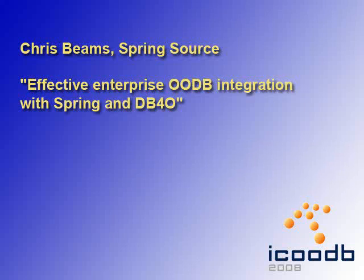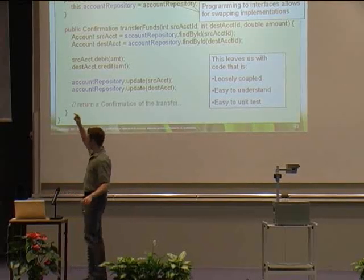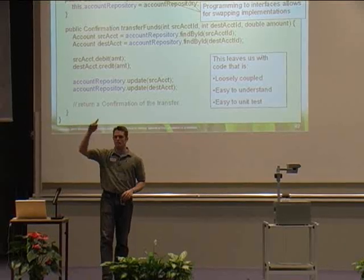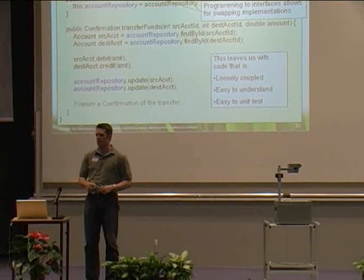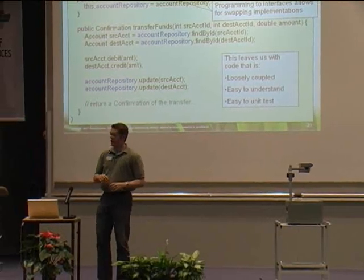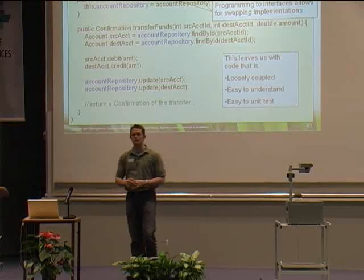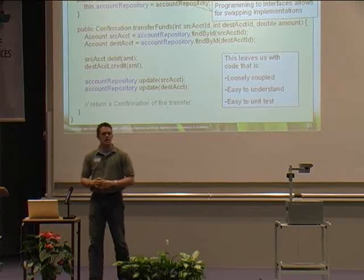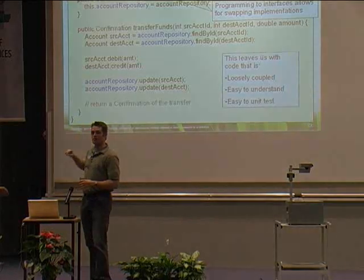Chris Beams from SpringSource was in Berlin talking about enterprise ODB integration with Spring and object databases. Here's the problem: what if in a whole network of objects and components, object A depends on object B, and object A has a method like 'transfer funds,' but object B — like an account repository — has a bug in it that makes that method fail.